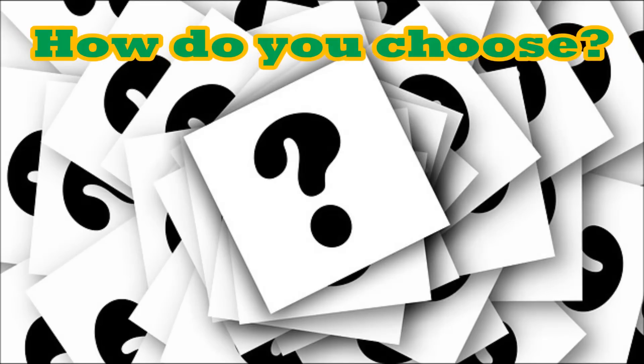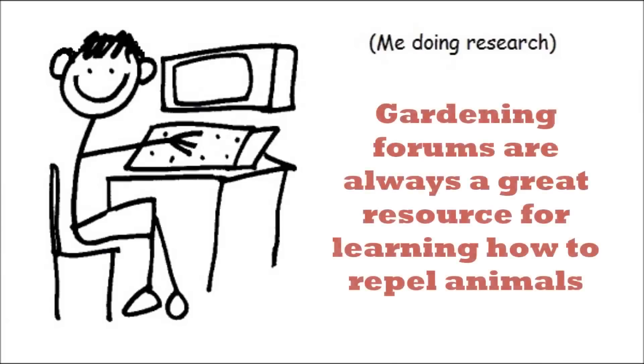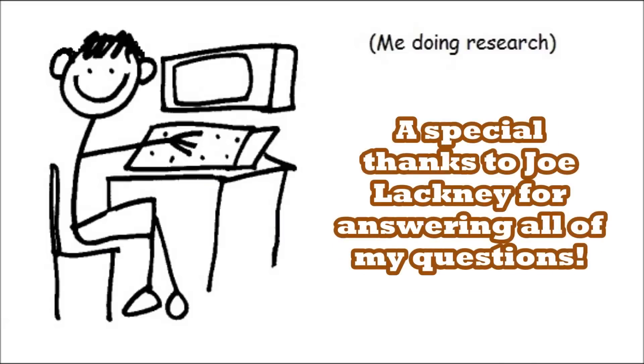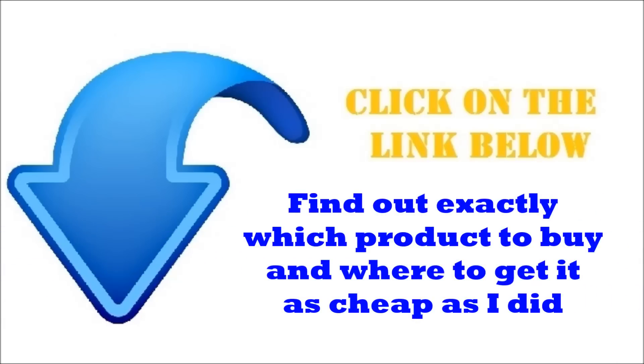There are a ton of scent based products on the market that repel deer and they're not always clear about what ingredients they use. So I did a ton of research — I spent a lot of time reading forums, I actually had the opportunity to exchange a few emails with an animal control expert, and I read all the customer reviews I could find. I found a really good egg based product that I ended up purchasing myself. If this is the route you decide to go, I placed a link below this video — check that out, that will show you exactly which product I'm talking about.